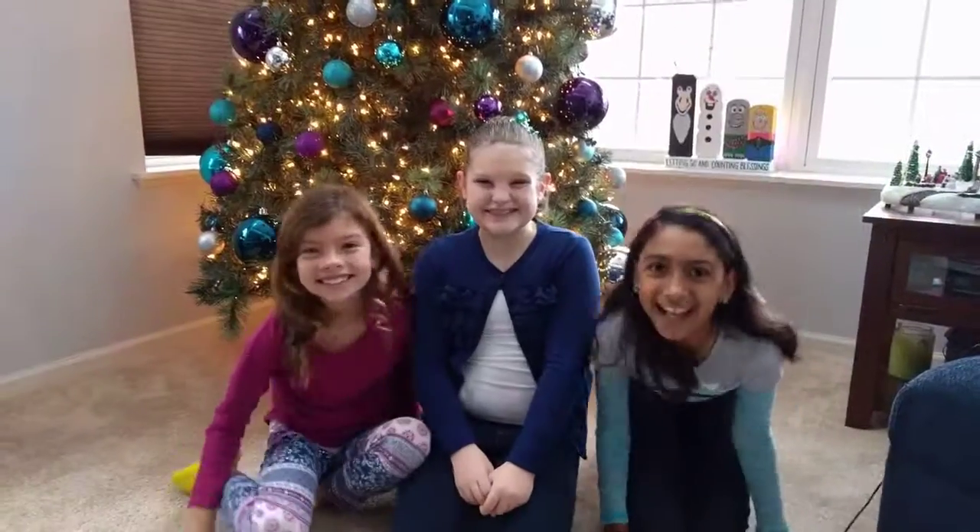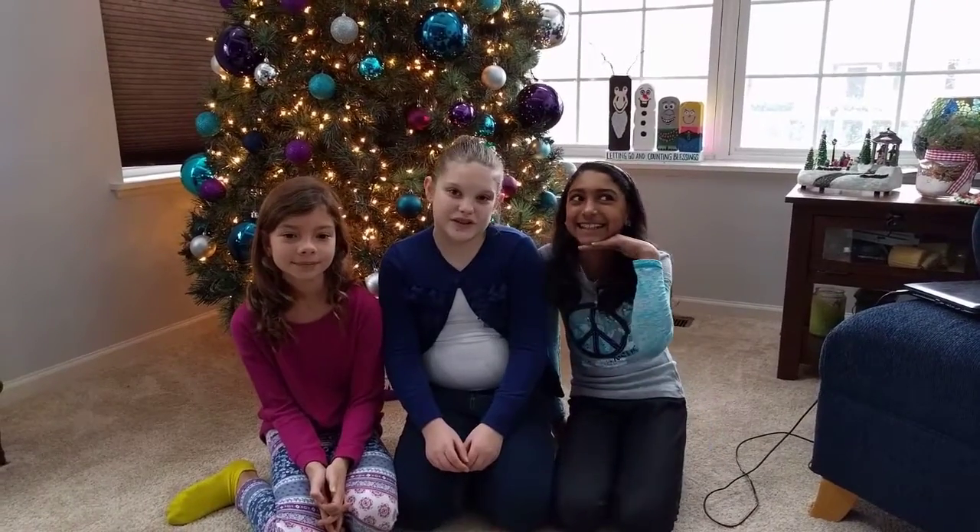Hey guys, it's me, Random. Welcome back to another episode of Random Makes Some Things. Today we're doing something very, very special for Random Makes Some Things.